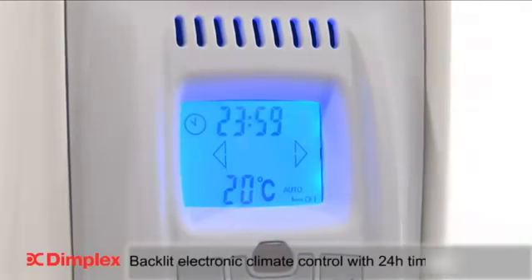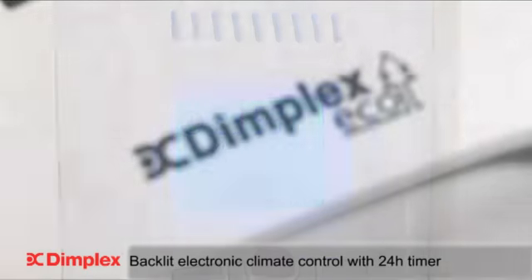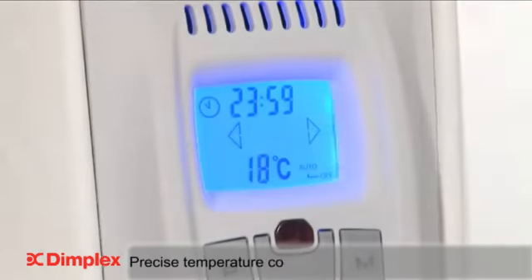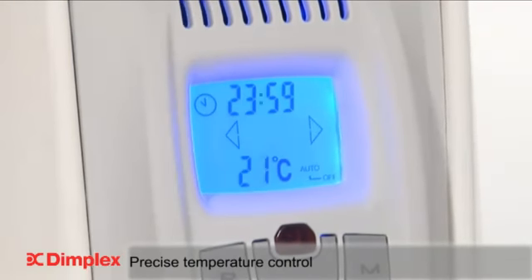The Cadiz ECO features electronic climate control with a built-in 24-hour timer. This enables complete time and temperature control over the heater. The temperature can be adjusted in 1 degree Celsius increments for precise temperature control.